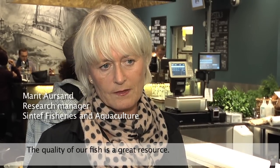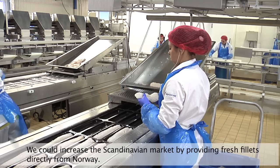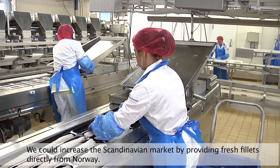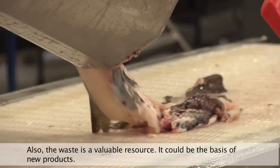We have a resource in Norway that is very good quality fish. We have a level of freshness that can increase the market in the Scandinavian market and send out fresh fillet from Norway. Not only can we take care of the rest of the product.